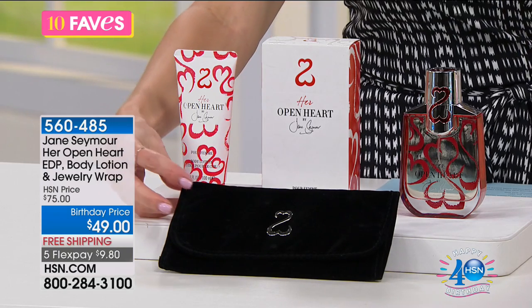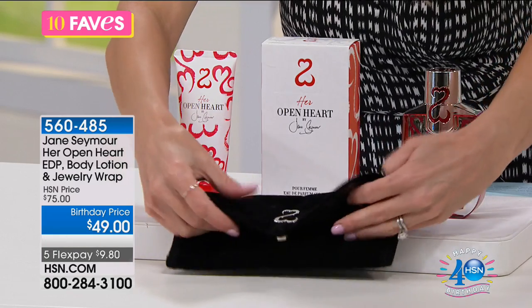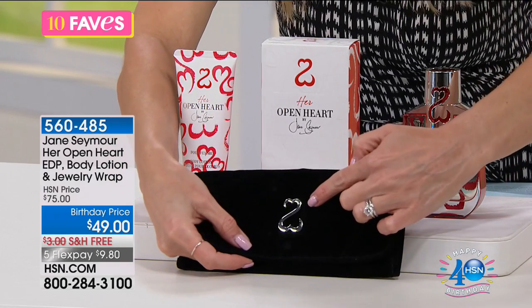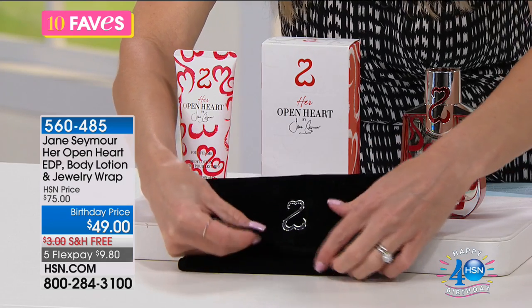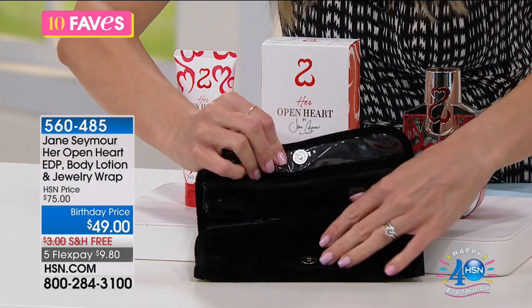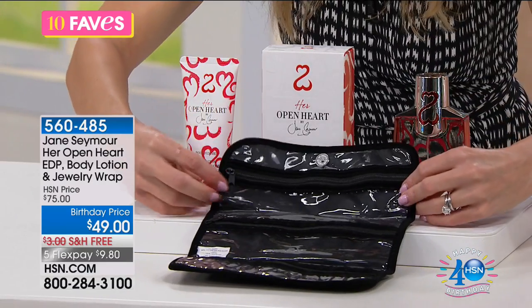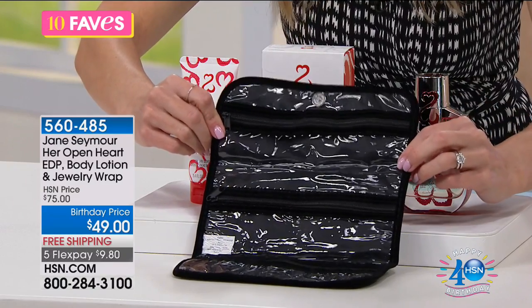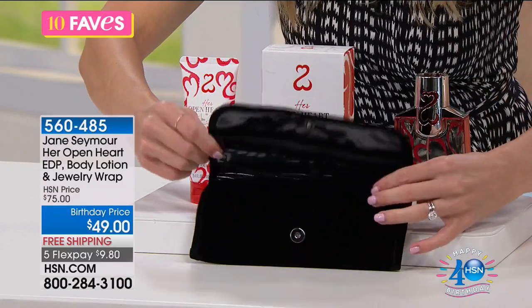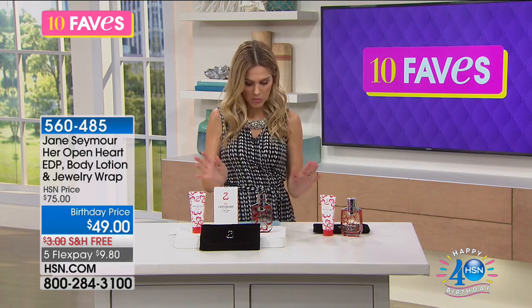In addition to that, we are also including this beautiful velvet jewelry case — or you could stick whatever you want in it. It has the open heart symbol on the front that she's known so much for, that she's made very famous in her artistic work. It does have a little snap, it is like a full jewelry case, with zippered compartments on the inside for you to store your rings, maybe your necklaces, maybe your nice bracelets. And a beautiful little velveteen pouch that you could take with you — maybe you put that in your RFID bag that you just got, because it's really, really pretty.